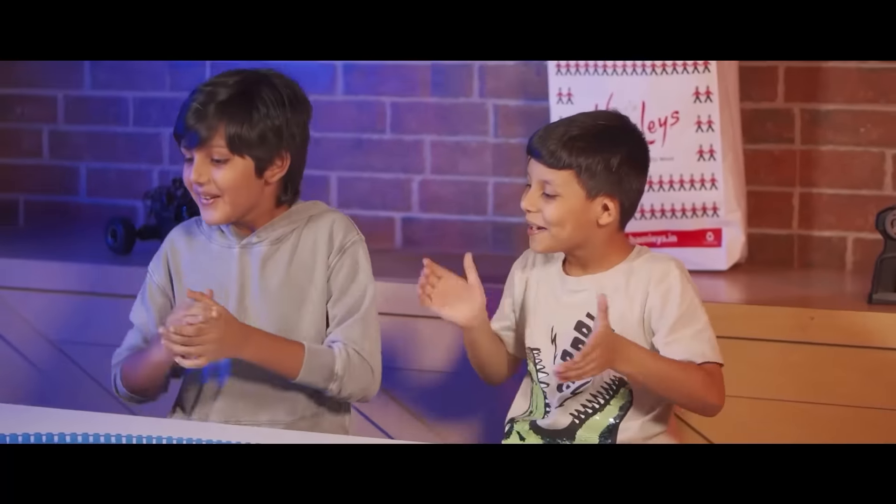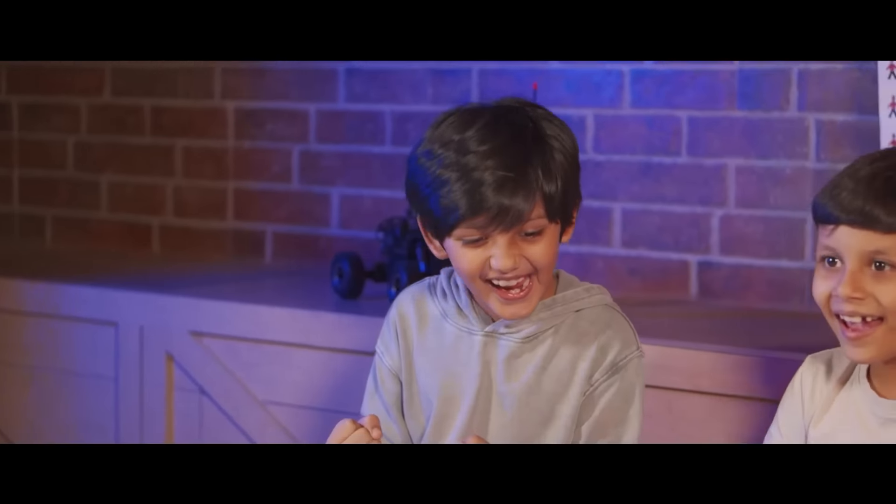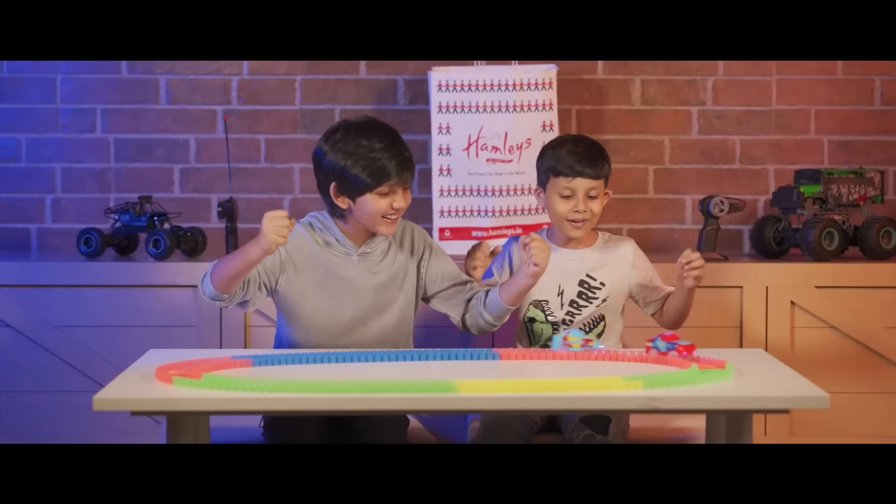Yeah! Come on, Michael! Come on! Yeah! Come on, Michael! Come on! Come on! Come on, yeah!